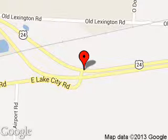We are located at 29906 East U.S. 24 Highway, Buckner, Missouri 64016.